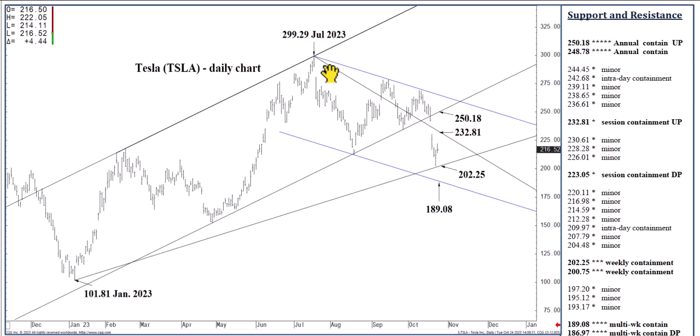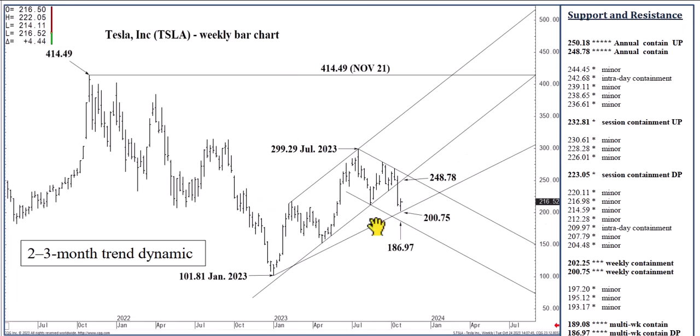232.81 is a new descending one-third speed line projected off that July high using Monday's recent low. Settling above it would clearly indicate 250.18 within three to five more days, where we could actually top out through November and fall off again back to 189.08. On the weekly chart: a sell opportunity presents at 248.78 anticipating 186.97. We could test 186.97 over the next couple of weeks and from there rally back to 248.78 within a month or two — that is the possible two-sided dynamic moving into Q1 of early next year. A settlement below 186.97 at the end of the week would set off a significant sell signal, and I would anticipate at least a retest of that 101.81 January low in the months to follow.